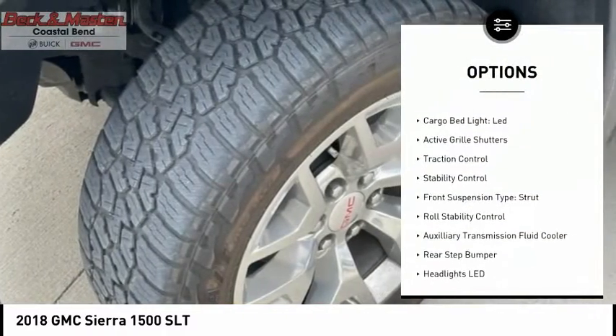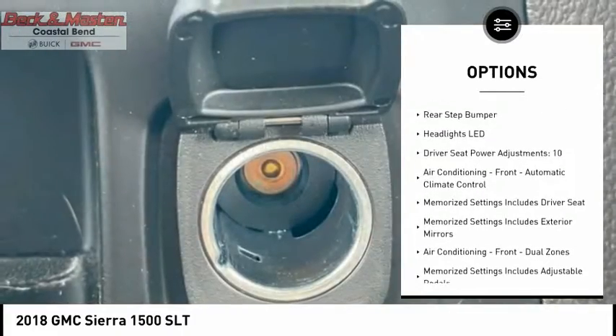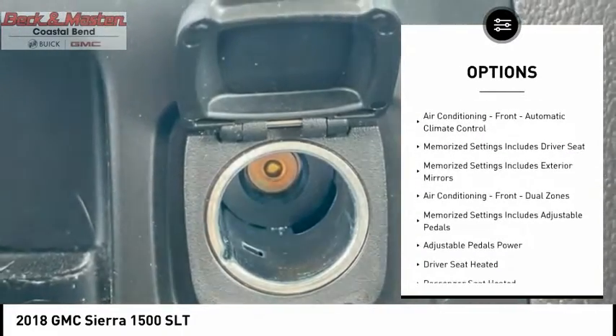Power windows with safety reverse, remote engine start, cargo bed light, LED, active grill shutters, traction control, stability control.